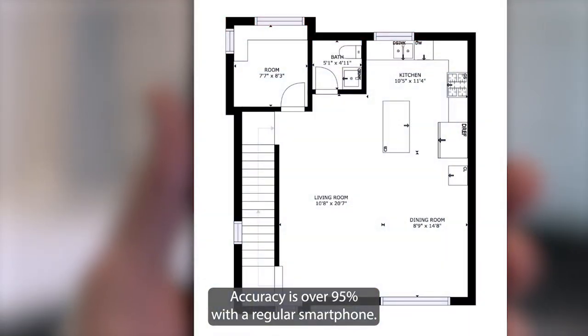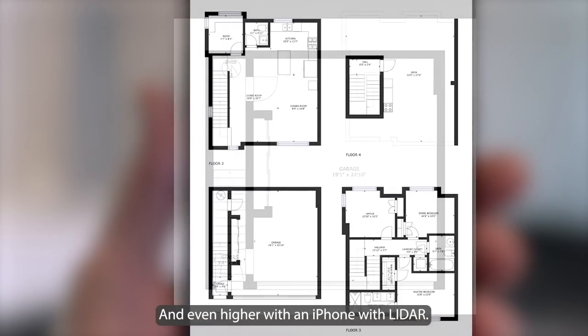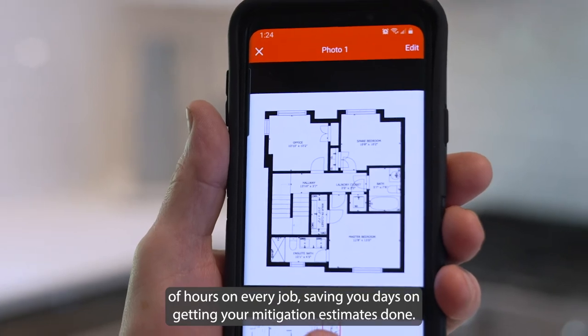Accuracy is over 95% with a regular smartphone, and even higher with an iPhone with LiDAR. The end result is measurements and floor plans ready in a matter of hours on every job, saving you days on getting your mitigation estimates done.